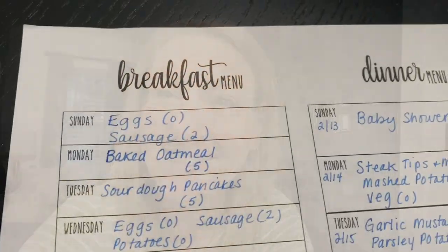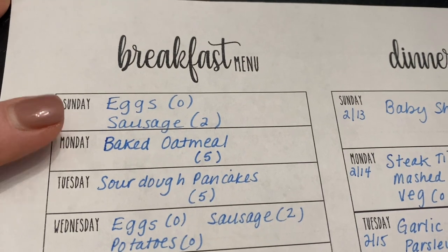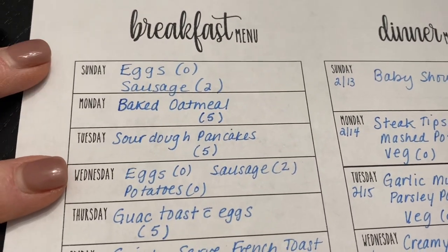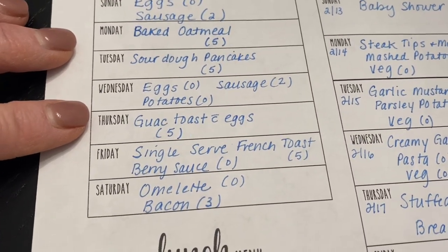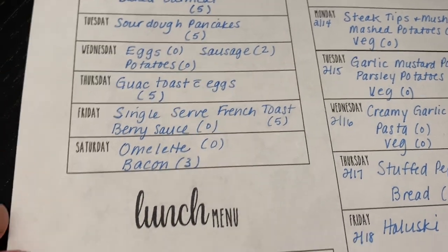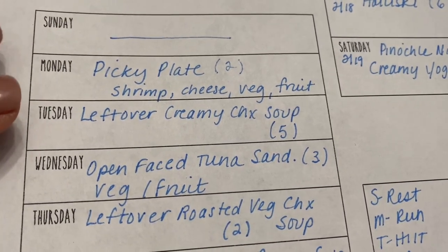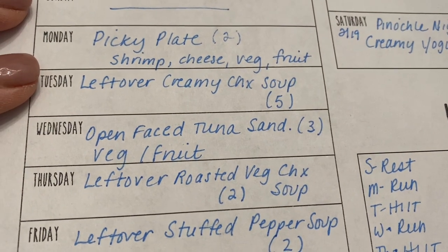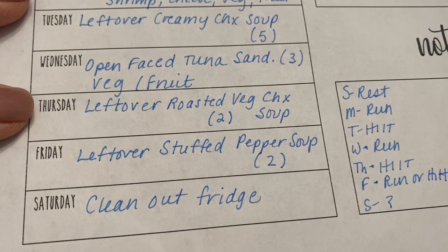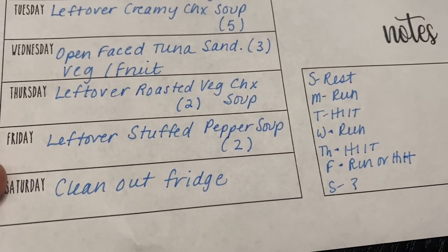For breakfasts: Sunday is scrambled eggs with veggies and sausage, keeping it super low-point. Monday is baked oatmeal. Tuesday is sourdough pancakes. Wednesday is egg, sausage, and potatoes. Thursday is guac toast with eggs. Friday is single-serve French toast with berry syrup. Saturday is omelets and bacon. For lunches: Monday is a picky plate with steamed shrimp, cheese, vegetables, and fruit. Tuesday is leftover creamy chicken soup. Wednesday is an open-faced tuna sandwich with veggies and fruit. Thursday is leftover roasted vegetable chicken soup. Friday is leftover stuffed pepper soup. Saturday is clean-out-the-fridge.